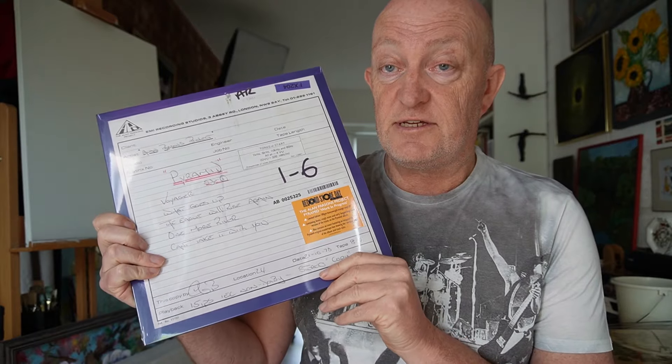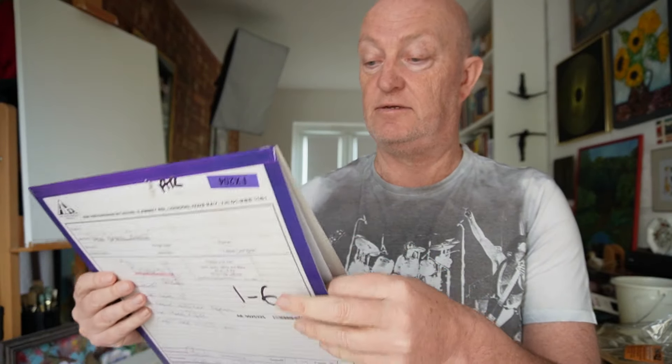That's that out of the way — now let's actually take a look at the item itself. So that's the front of it, and the rear. The cellophane is off it, the inside sleeve is as promised poly-lined, which is how we like it, and here is the vinyl itself.